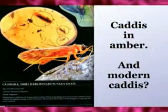There's a caddis fly in amber which is 25 million years old. And look, it hasn't changed at all compared to the modern one. The modern caddis fly is a tied fishing fly.